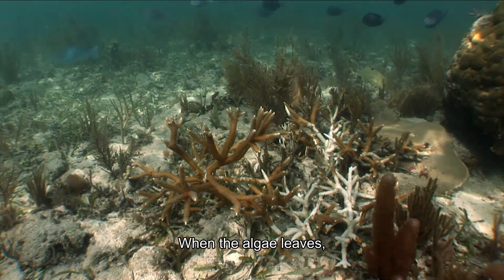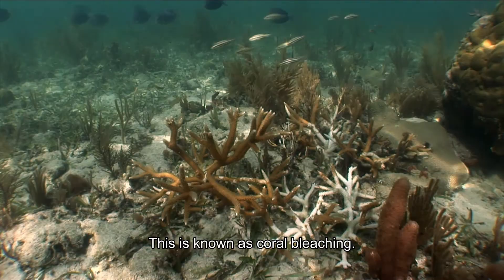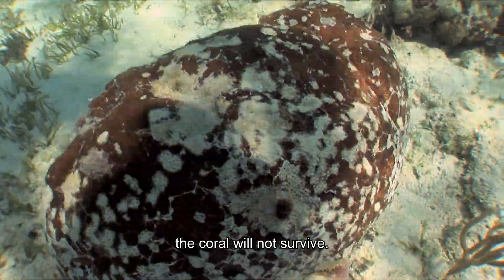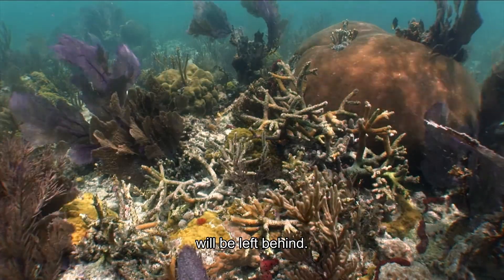When the algae leaves, all color is gone from the polyp. This is known as coral bleaching. If the algae does not return in a timely fashion, the coral will not survive. Only the coral rock skeleton will be left behind.